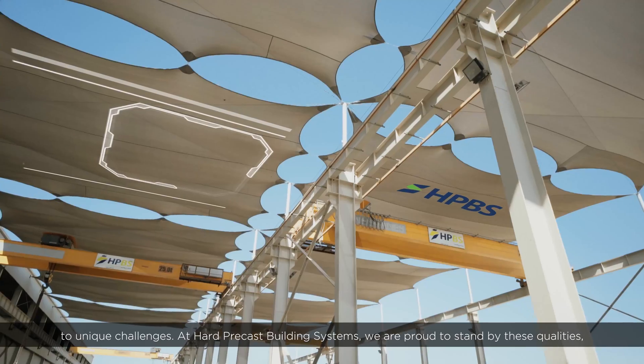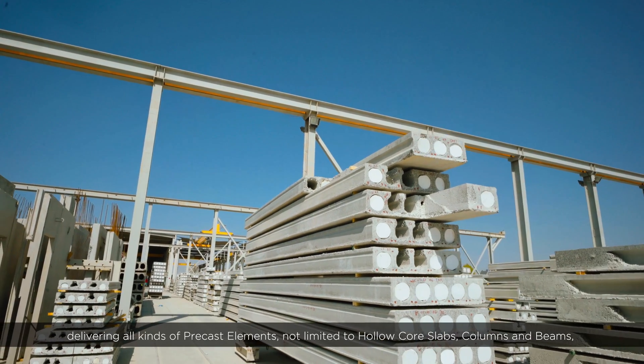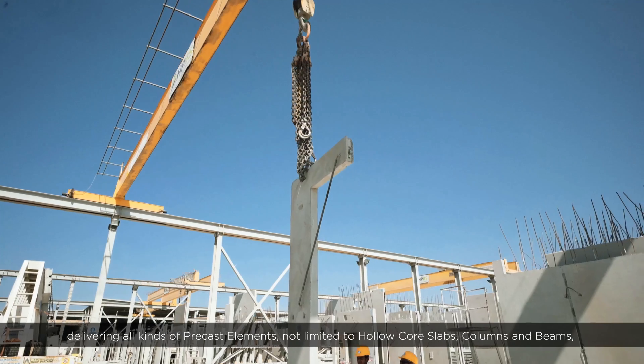At Hard Precast Building Systems, we are proud to stand by these qualities, delivering all kinds of precast elements, not limited to hollow core slabs, columns and beams.